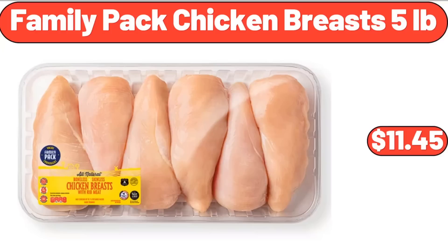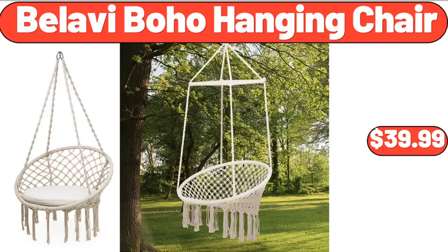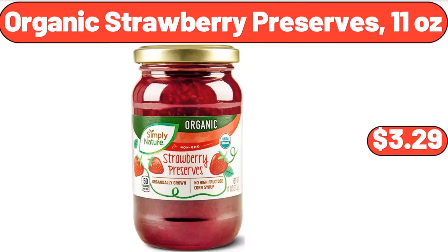Family pack chicken breasts, 5 pounds, $11.45. Friendly Farms low-sugar Greek yogurt, $5.09. Bellavi boho hanging chair, $39.99. Organic strawberry preserves, 11 ounces, $3.29.